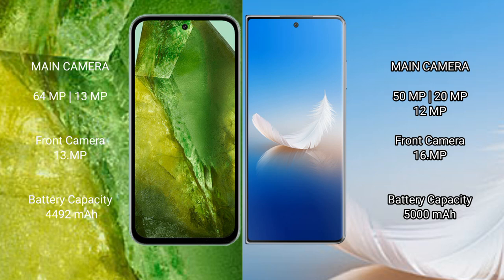Google Pixel 8a features a dual rear camera setup with 64 megapixel plus 13 megapixel lenses, and a 13 megapixel front camera. Honor Magic VS 2 features a triple rear camera setup with 50 megapixel plus 20 megapixel plus 12 megapixel lenses, and a 16 megapixel front camera.